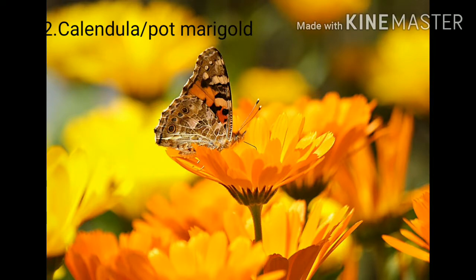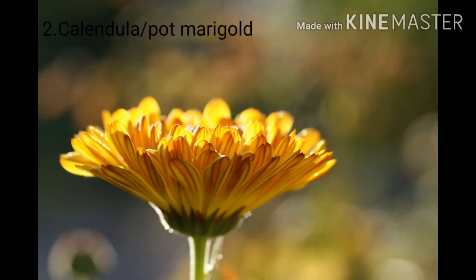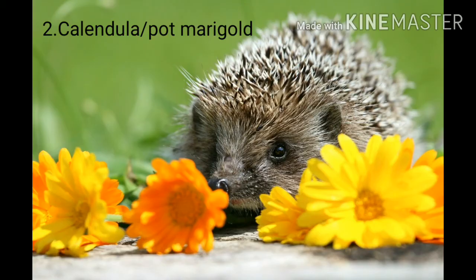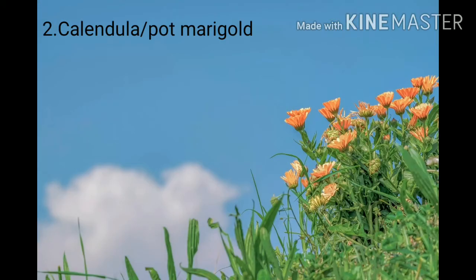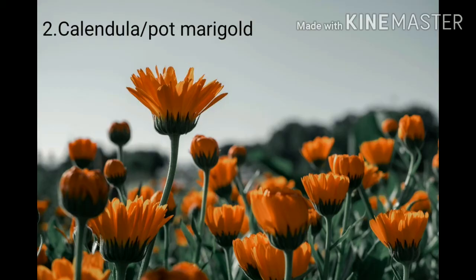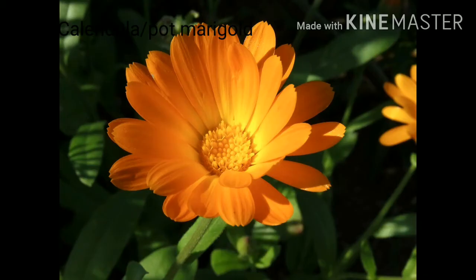Number two: Calendula, or pot marigold as it is commonly called, is an absolute must-have winter flower. Unlike Alyssum, Calendula has a faint smell and grows up to 24 inches. Calendula petals and seeds are used in several different processes to aid skin restoration. They come in shades of orange and yellow and brighten up the tone of the garden.